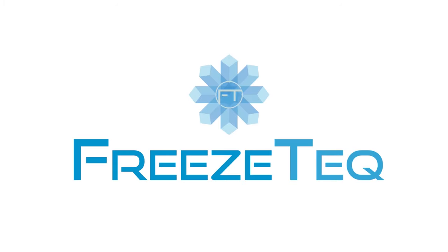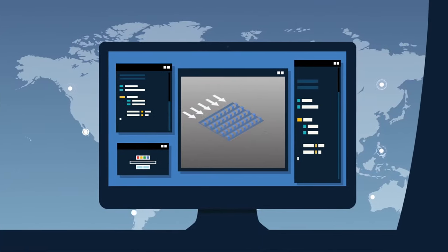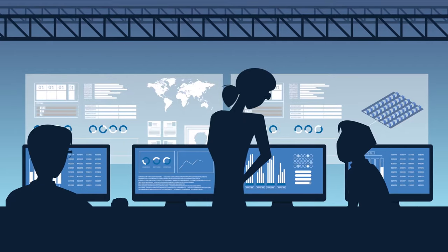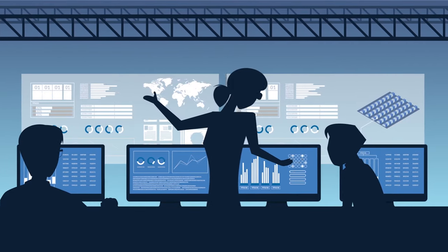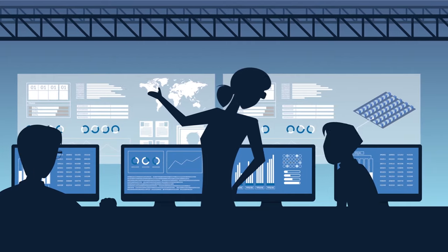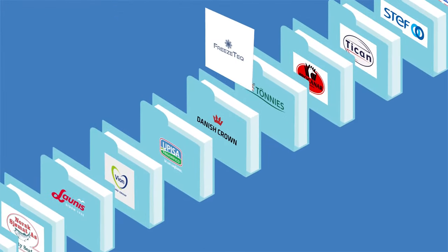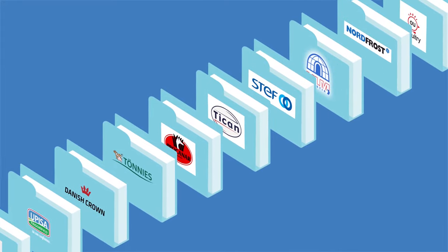Each FreezeTech innovation is developed by people with a passion for both science and the earth. Our spacers contribute to improved freezing efficiency throughout a range of companies globally. Comprehensive tests are carried out in cooperation with end users as well as renowned research facility centres. Our documentation says it all, as do our proven results.